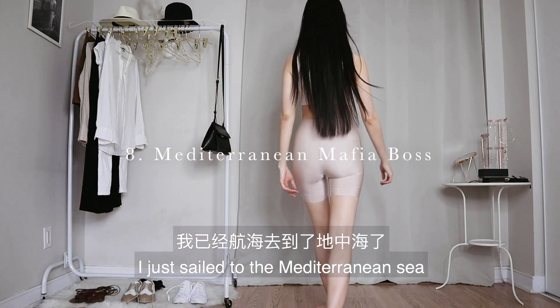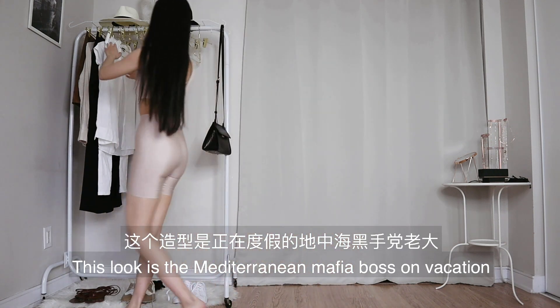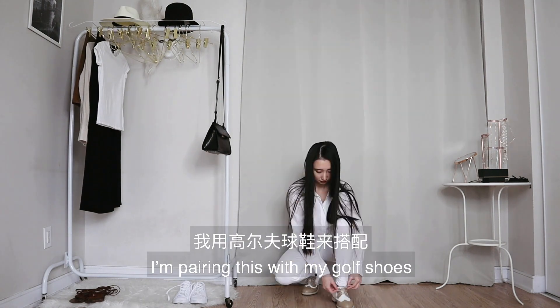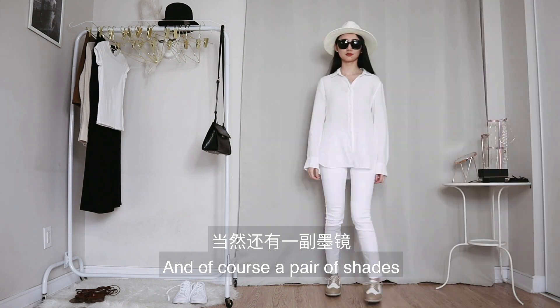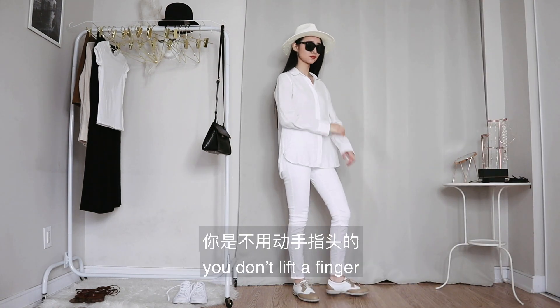I just sailed to the Mediterranean Sea in my imagination. This look is the Mediterranean mafia boss on vacation. I put on my white linen shirt and my white jeans, pairing this with my golf shoes. I also wear my white panama hat and of course a pair of shades. The key is all white — because when you're a mafia boss, you don't lift a finger, you know what I mean.